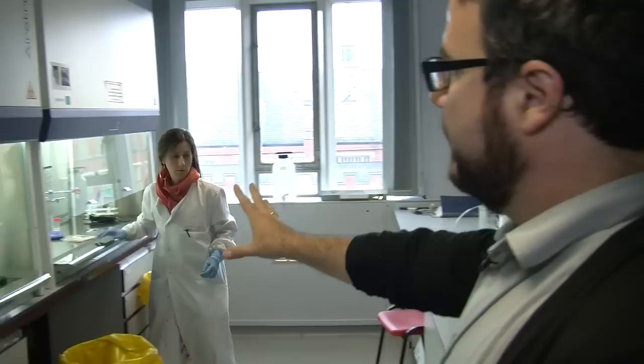We can control certain biological activity. All of these facilities you see here are sterile hoods where you can culture cells, grow them, expand them, et cetera.